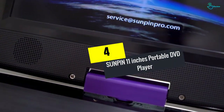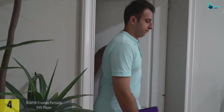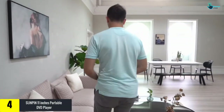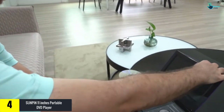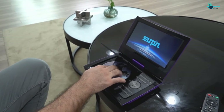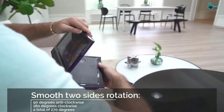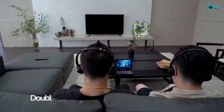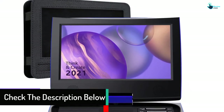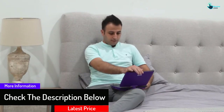Moving on at number 4, we have the SUNPIN 11 inches portable DVD player. This car audio system assures an excellent experience for car owners. It has an interface that supports SD card, USB flash drive, earphone, and AV output. This portable DVD player also comes with a brightness-enhanced screen that will bring clarity and brighter images that your kids will enjoy. With its double earphone jacks, you can connect two headphones simultaneously to keep your kids quiet and peaceful.